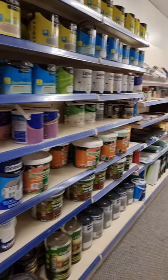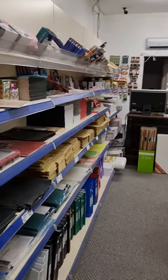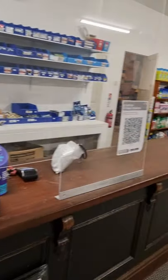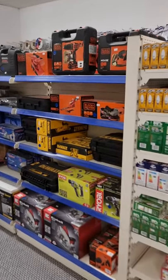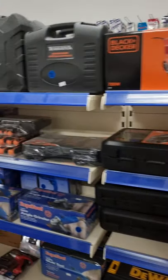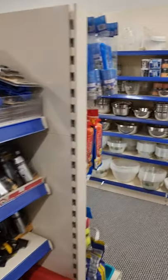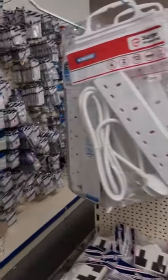We also have a selection of paint, stationery items — plenty of Christmas items as Christmas is coming. We also have power tools, both electric and battery, car bits and pieces, bikes, and electrical items.